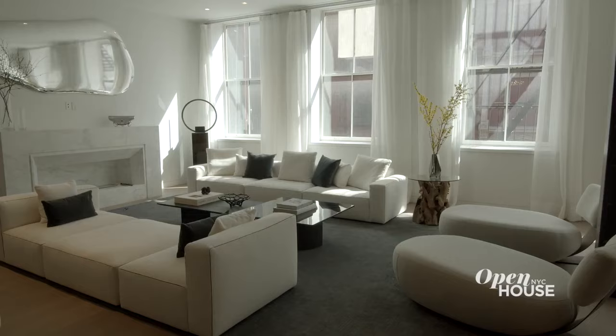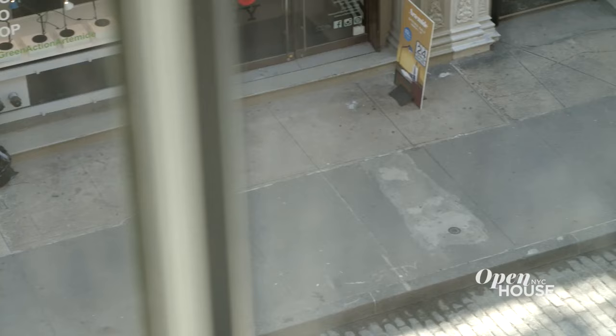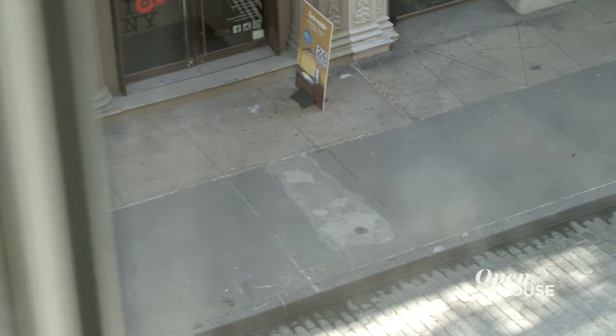One of our design choices is that we use low-profile furnishings. This works especially well here because of the ceiling heights, but it's also distinctly modern. And it's a beautiful contrast to the classic Soho streetscape right outside the window.